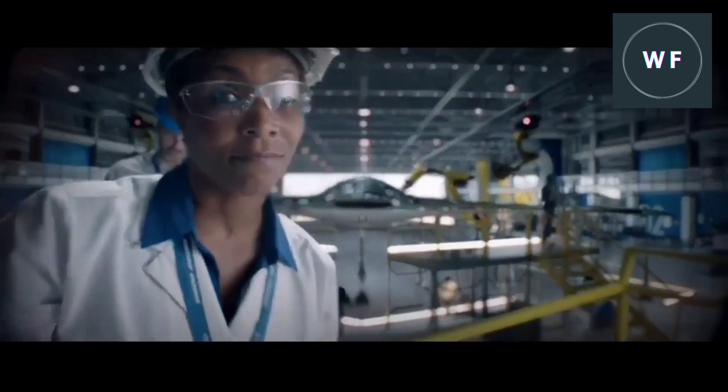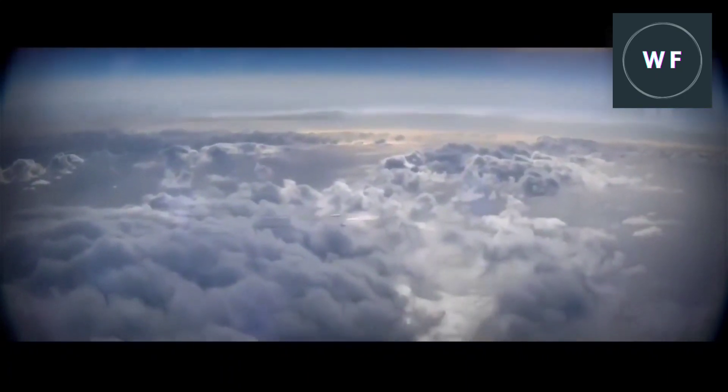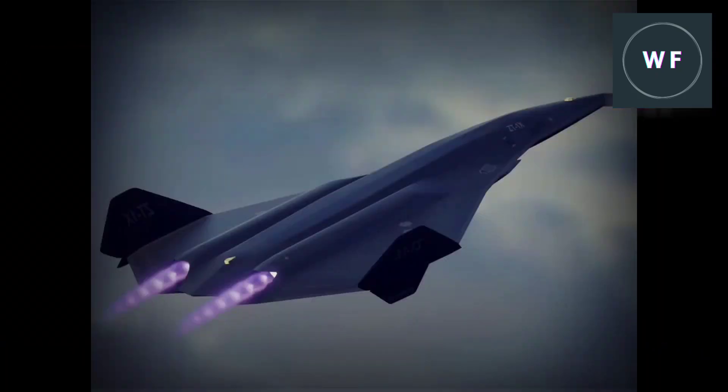The sixth generation fighter, also known as the future fighter, is being developed to succeed current fourth generation fighters like the F-15 and F-16. The sixth generation will be an advanced technology stealth aircraft with more speed, range, and firepower. It will have artificial intelligence to operate more autonomously, sensors so it sees better, and communication systems so it can work more effectively with other aircraft.